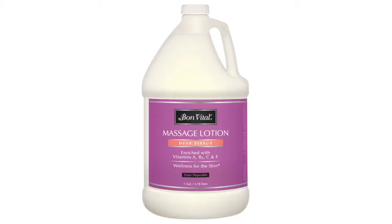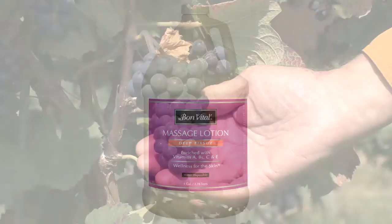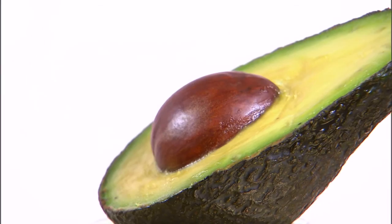Bonne Vittel Deep Tissue Lotion. Deep Tissue Lotion is made from a combination of grapeseed, sesame, jojoba, and avocado oils that contain high levels of vitamins and minerals.